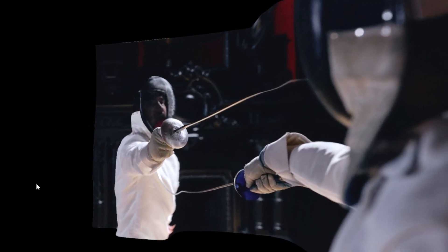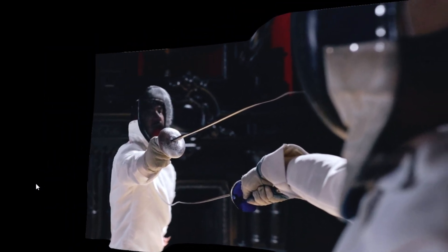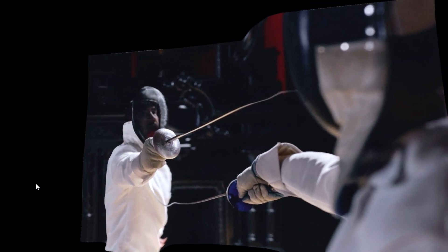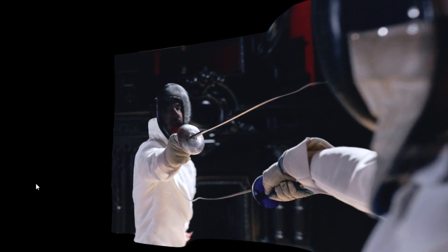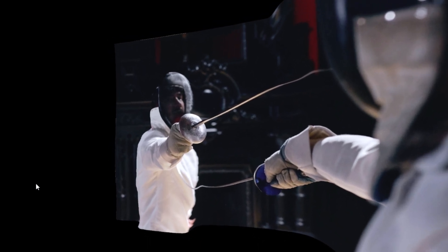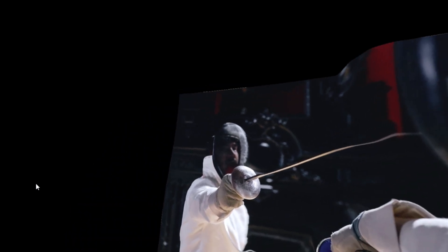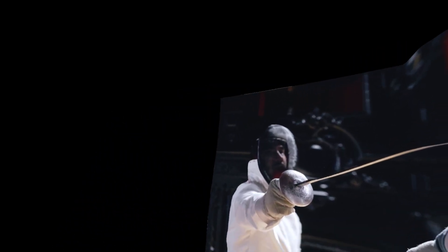Now this is one where I thought the 3D would look really good, but it just really doesn't, and I'm not sure why. Maybe it's just too dark in the background. You'll notice the swords look bent and wavy — they just don't look right. The best part is probably the gloved hand coming towards you on the left side. But overall I would say it's very underwhelming for the most part.